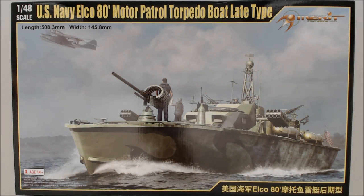Hi, this is Jim Starkweather, the publisher of Kitmaker Network and Model Shipwrights, and we're here with another Cracking the Box. Today we've got from Merit Models — the first kit they've sent us directly — the US Navy Elco 80-foot Motor Patrol Torpedo Boat Late Type.